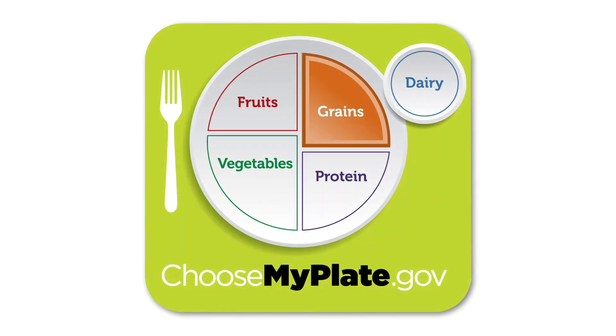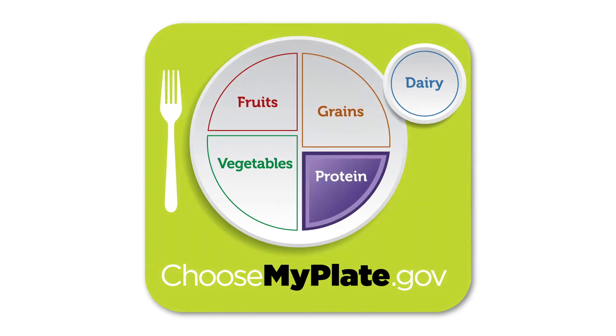Grains include our breads, rice, cereals, and pastas. Lastly, we have protein. Meat, such as chicken and beef, as well as beans and nuts, are examples of protein foods.